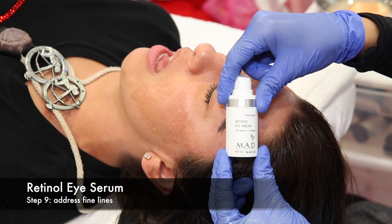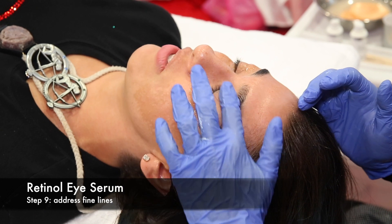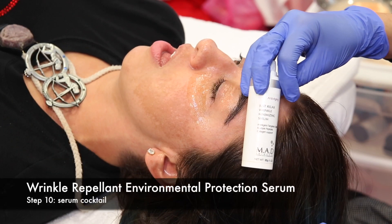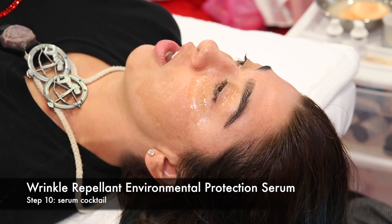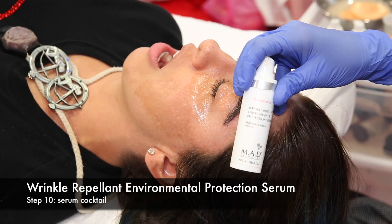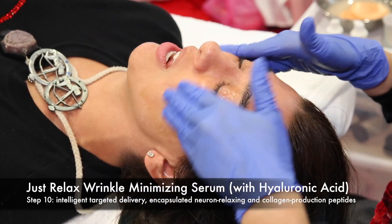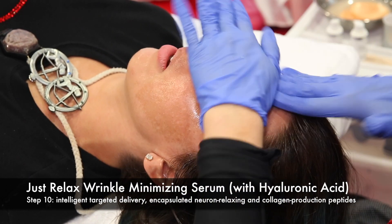Apply Retinol Eye Serum to further address fine lines in the crow's feet area. Then Just Relax Minimizing Serum. This complex offers intelligent targeted delivery, encapsulated neuron-relaxing peptides, collagen-productive peptides, all in hyaluronic acid.